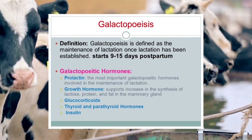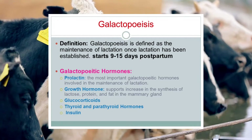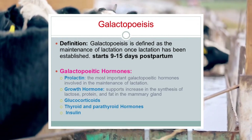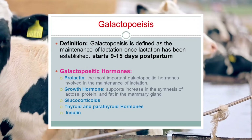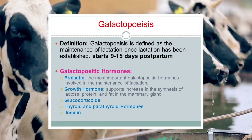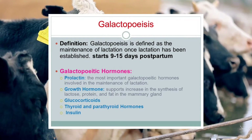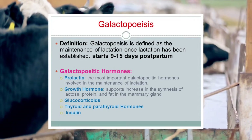Two key interrelated components contribute to the maintenance of lactation: galactopoietic hormones and removal of accumulated milk. Because of the importance of galactopoietic hormones in milk production, sometimes the word galactopoiesis is also used to indicate enhancement of lactation, especially in dairy animals.